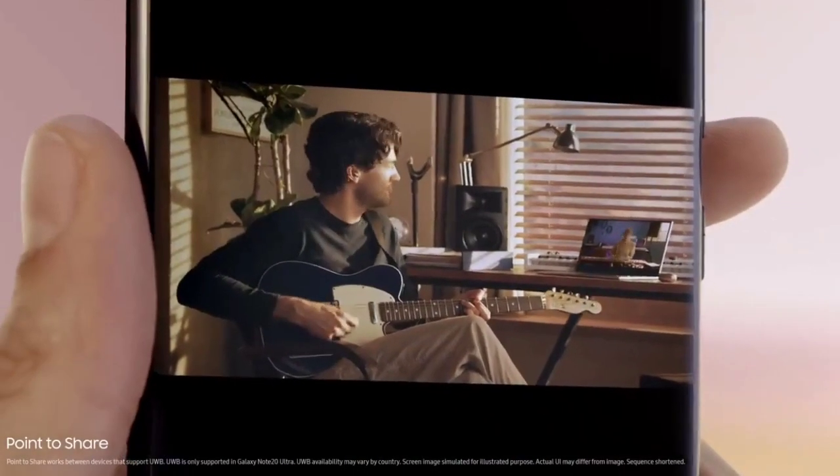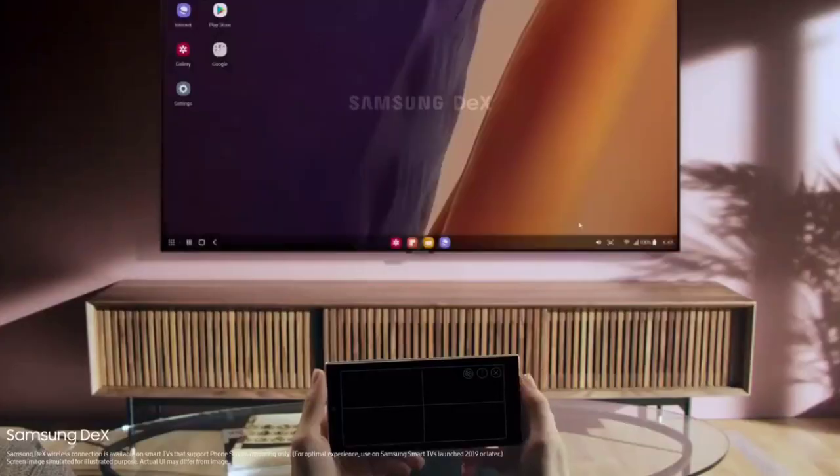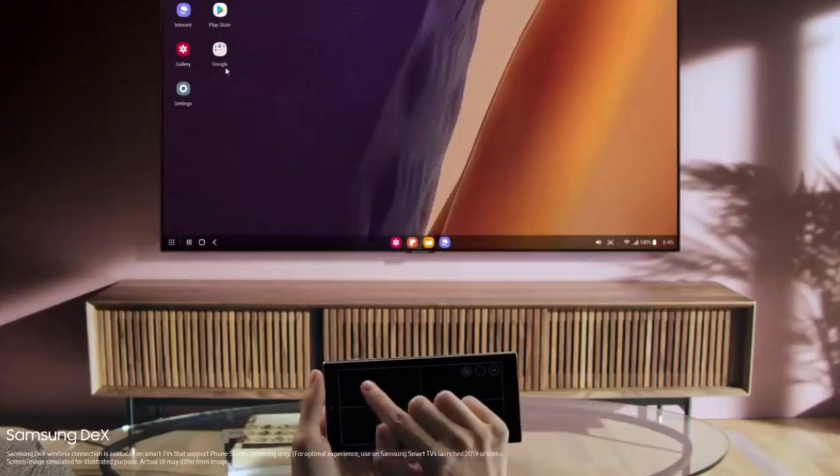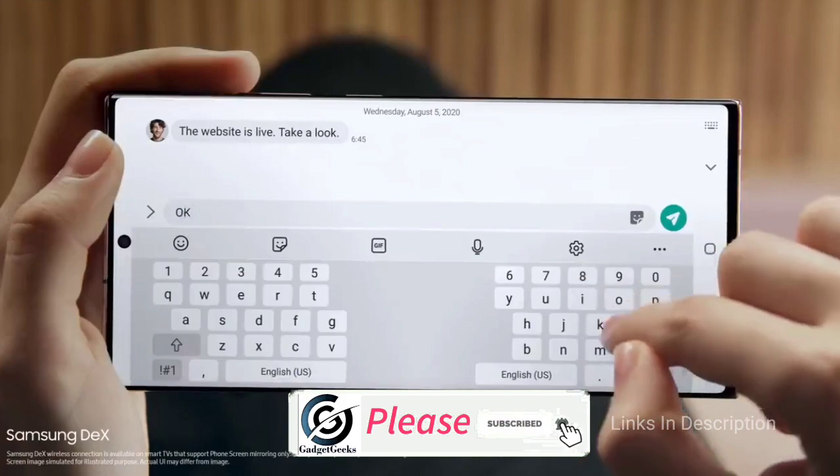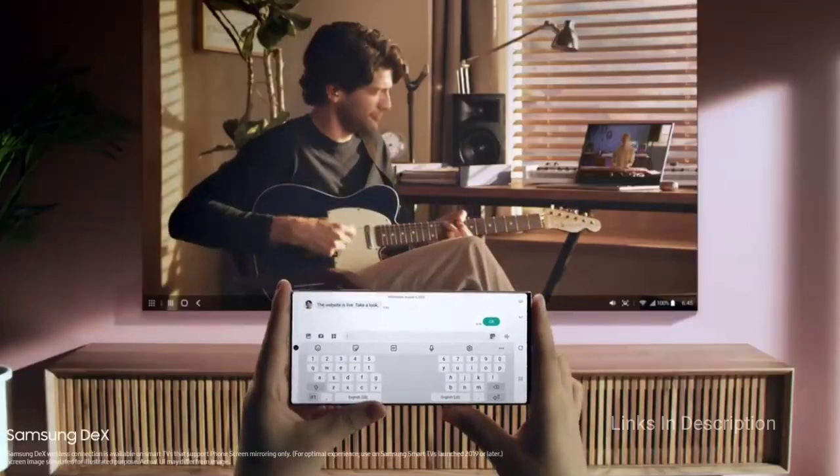So which is your favorite smartphone from this list? Please comment in the comment section, hit the like button to share this video, and don't forget to subscribe to my channel.